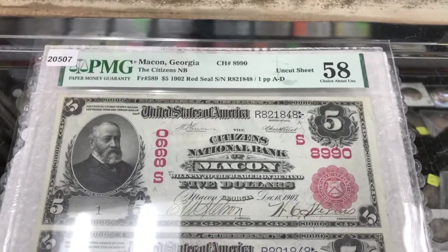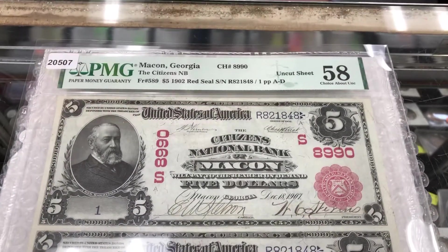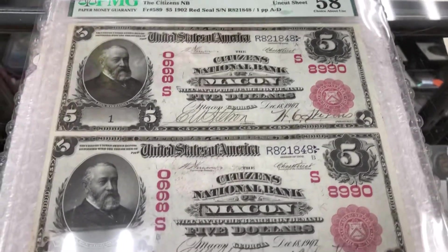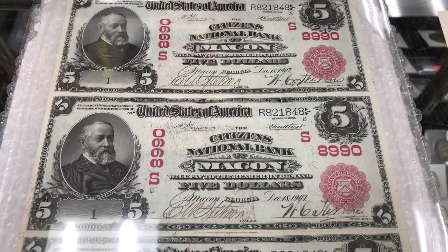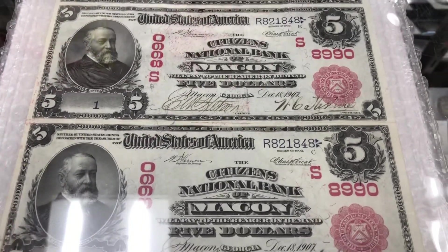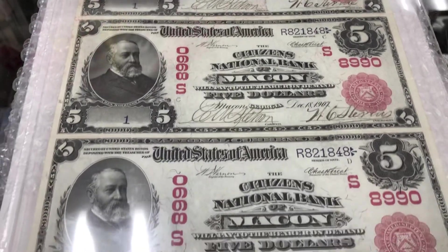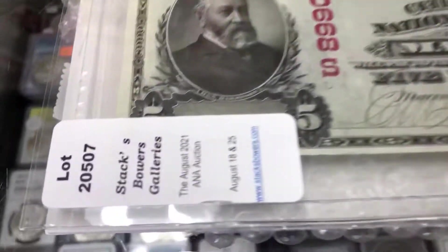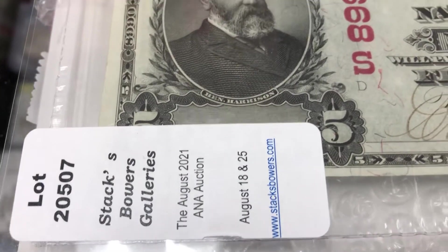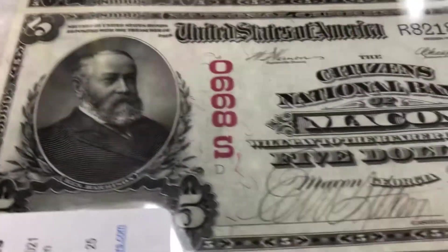This is our new acquisition — a Georgia Red Seal serial number one Georgia National banknote, the only one of its kind. Not only are we a store but this is our personal collection; we collect all Georgia large-sized National banknotes, so if you have something like this or would like to purchase something like this, please come see us. This was purchased at Stack Bowers Galleries auction lot number 2507, between August 18th and 25th of this year.